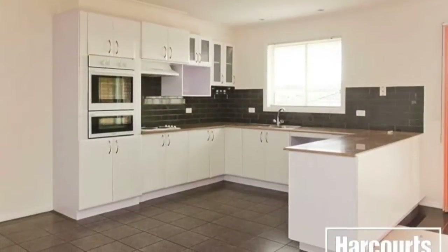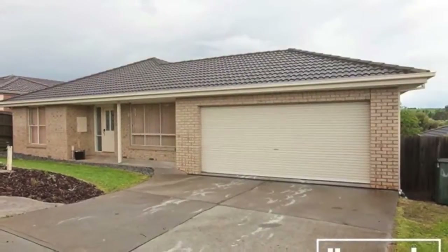Call now to organise a private inspection as this property is priced to move quickly.